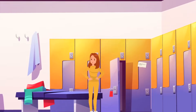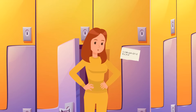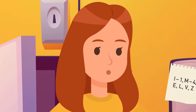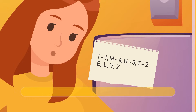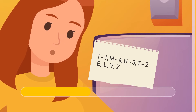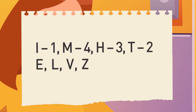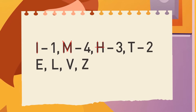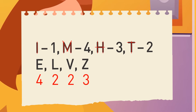It was Valentine's Day, and Nicole wanted to put a little present in the locker of the student she had a crush on. Unfortunately, she didn't know the code. Luckily, the owner was forgetful too, so there was a note with a hint. Each number is the number of lines in the respective letter: one line in I, four lines in M, three in H, and two in T. Following the same logic, there are four lines in E, two in L, two in V, and three in Z. So the combination is 4-2-2-3.